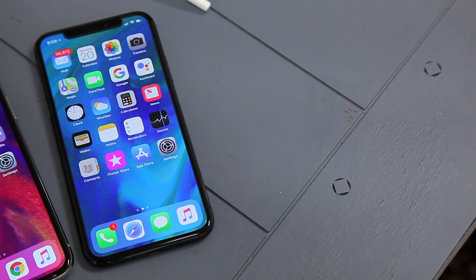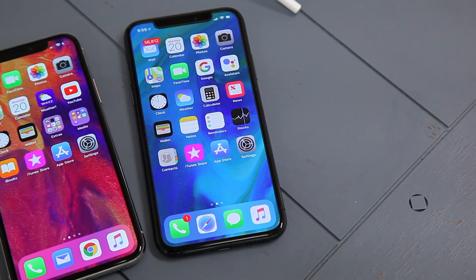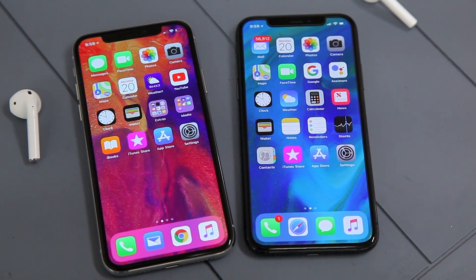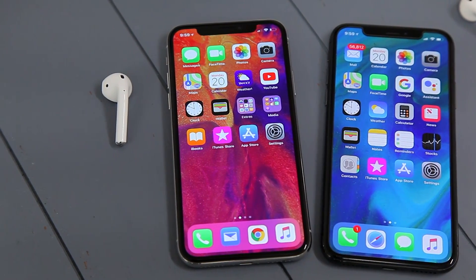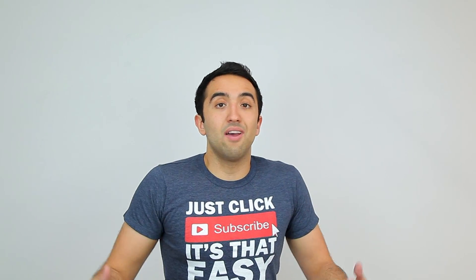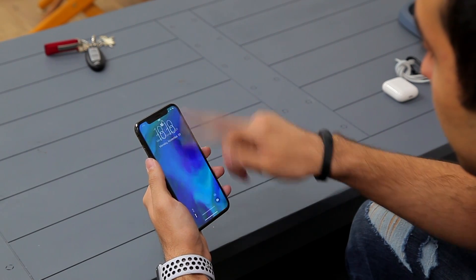The display has a resolution of 2436 by 1125 with a 1,000,000-to-1 contrast ratio. The resolution is slightly off because of the notch on the top of the display. The notch is important for a couple of reasons — because you have that edge-to-edge display, you no longer have a home button, which means you no longer have Touch ID. So Apple replaced Touch ID with Face ID.